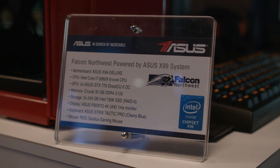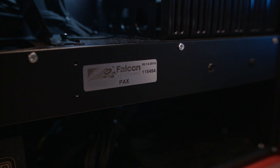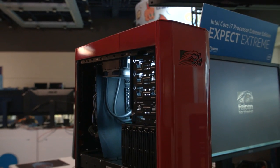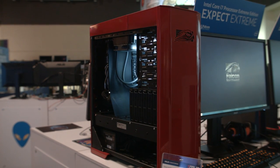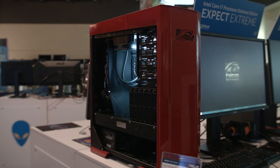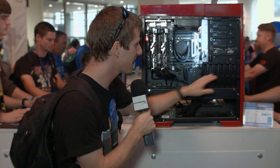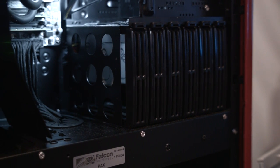Starting with this one right here from Falcon Northwest, which has a custom nameplate that says PAX. So either they built this system last year and have had samples for over a year — not likely — or they built this system just to bring to the show. It features a custom red automotive-grade paint job and a custom case that they collaborated with Silverstone on.